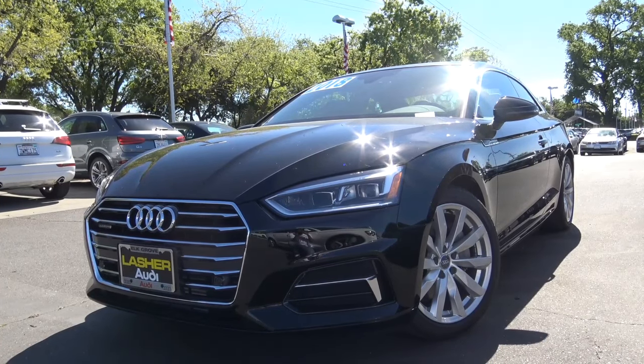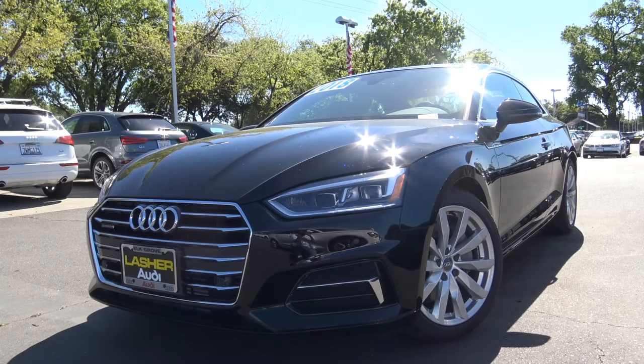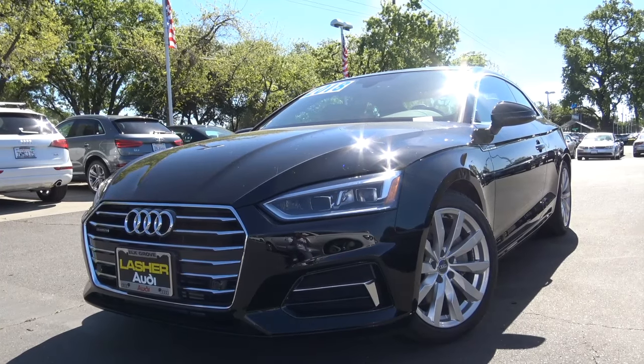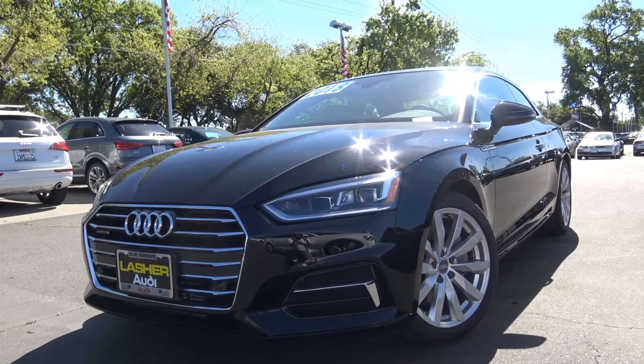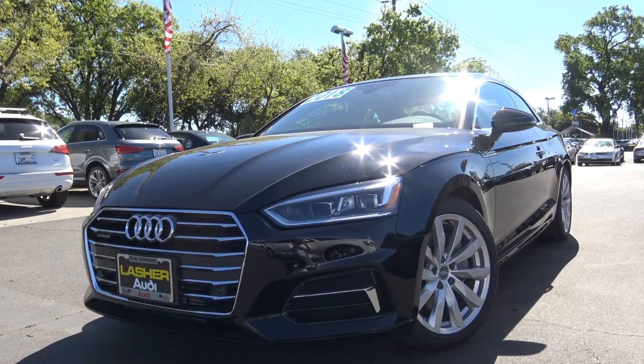While the all-new A5 isn't tremendously different from its predecessor, upgrades like the stronger 2-liter turbocharged 4-cylinder and improved technology should make the A5 a much more competitive vehicle in the entry-level luxury coupe segment.